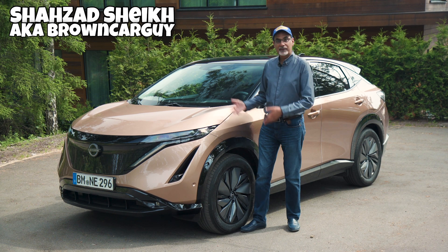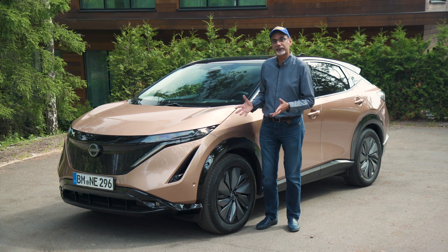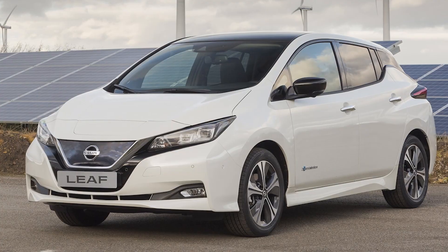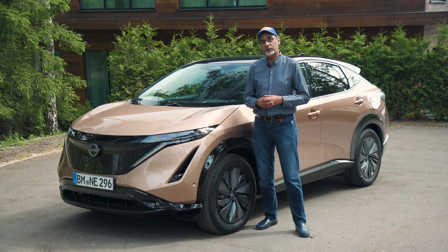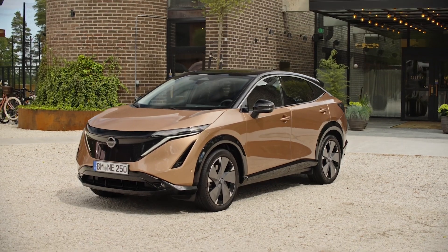Hi guys, and we're in Sweden to drive the brand new Nissan Ariya. This is an all-new car. This is a very important car for Nissan because Nissan made the Nissan LEAF. That was back in 2010, and it became one of the world's best-selling EVs. It's a significant milestone for a manufacturer in the EV segment. This is Nissan EV Take-Two.